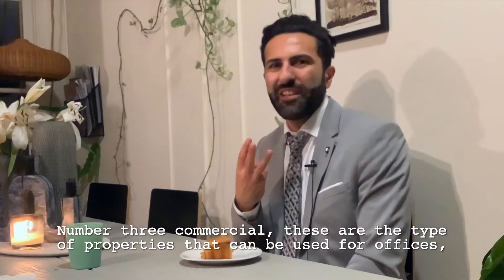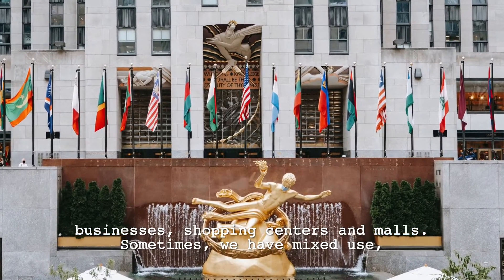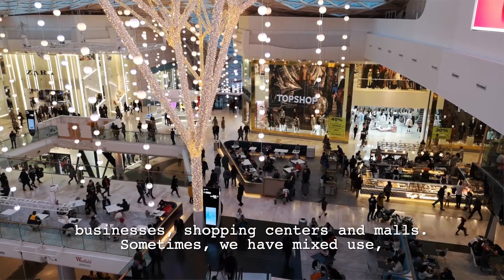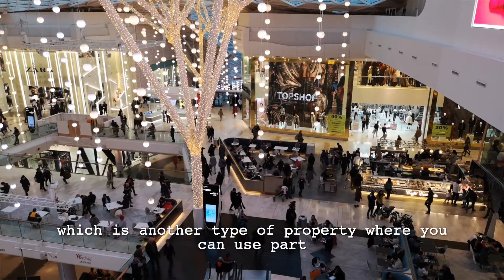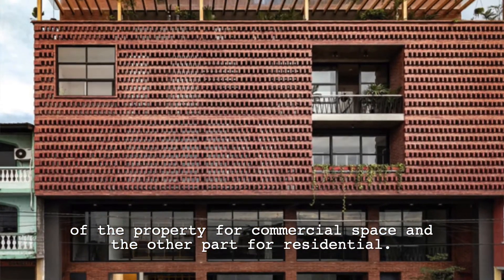Number three: commercial. These are the type of properties that can be used for offices, businesses, shopping centers, and malls. Sometimes we have a mixed use, which is another type of property where you can use part of the property for commercial space and the other part for residential.